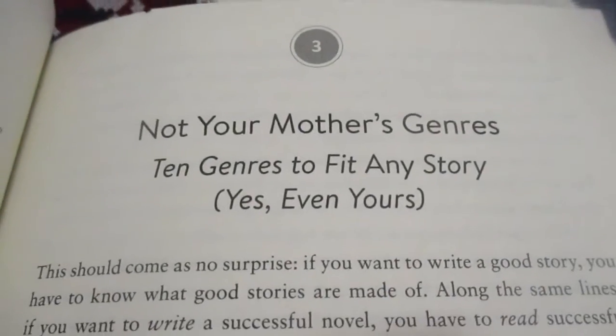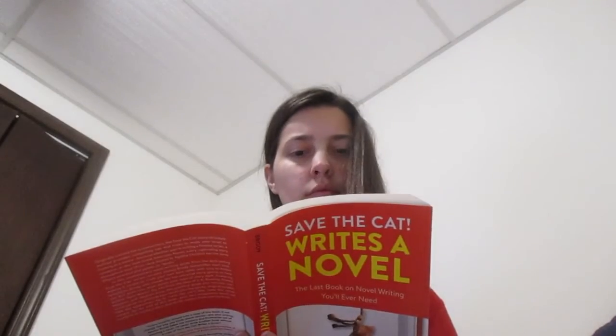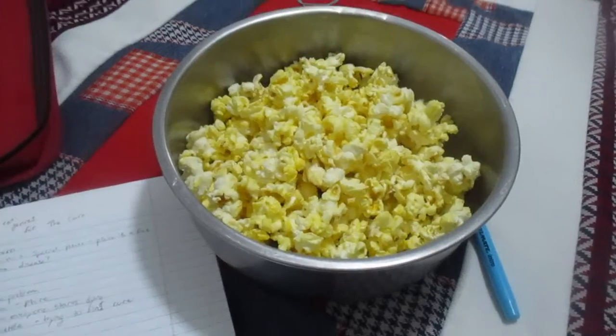Today I'm going to keep working through the book because we've made it to 'Not Your Mother's Genres — 10 Genres to Fit Any Story, Yes, Even Yours.' I've been reading all the chapters on the various different Save the Cat genres and I already know which one mine is. I thought it was kind of fun to read each chapter and make notes, trying to fit my story into every genre just for fun, but also to reassure myself that they definitely were the wrong genres.